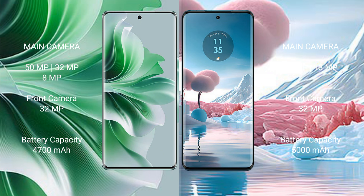The OPPO Reno 11 Pro features a rear triple camera setup: 50MP, 32MP, and 8MP, with a 32MP front camera. It is equipped with a 4700mAh battery with 30W fast charging support.